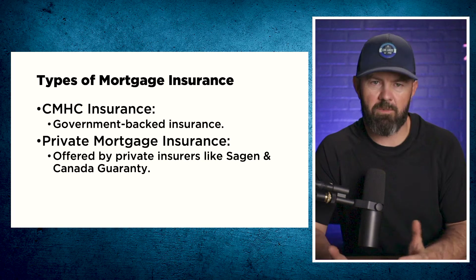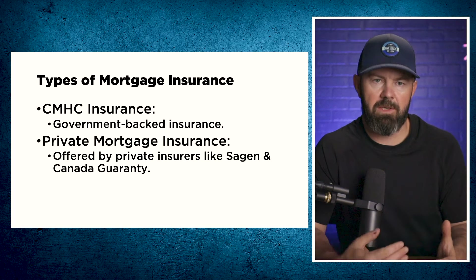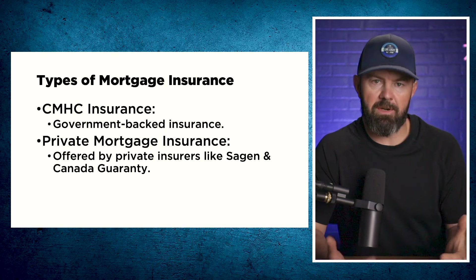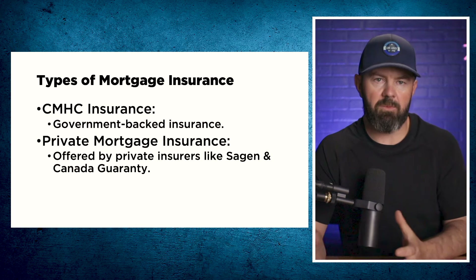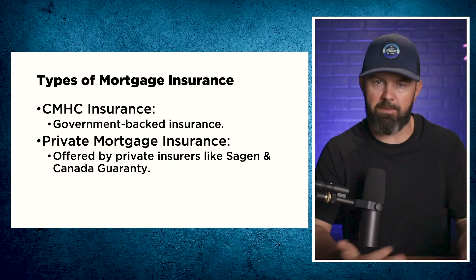The primary difference — which probably doesn't really matter to you — is that government-backed insurance is guaranteed to 100%, while private mortgage insurance is only guaranteed to 95%. This is more about the government's exposure than any benefit to you.